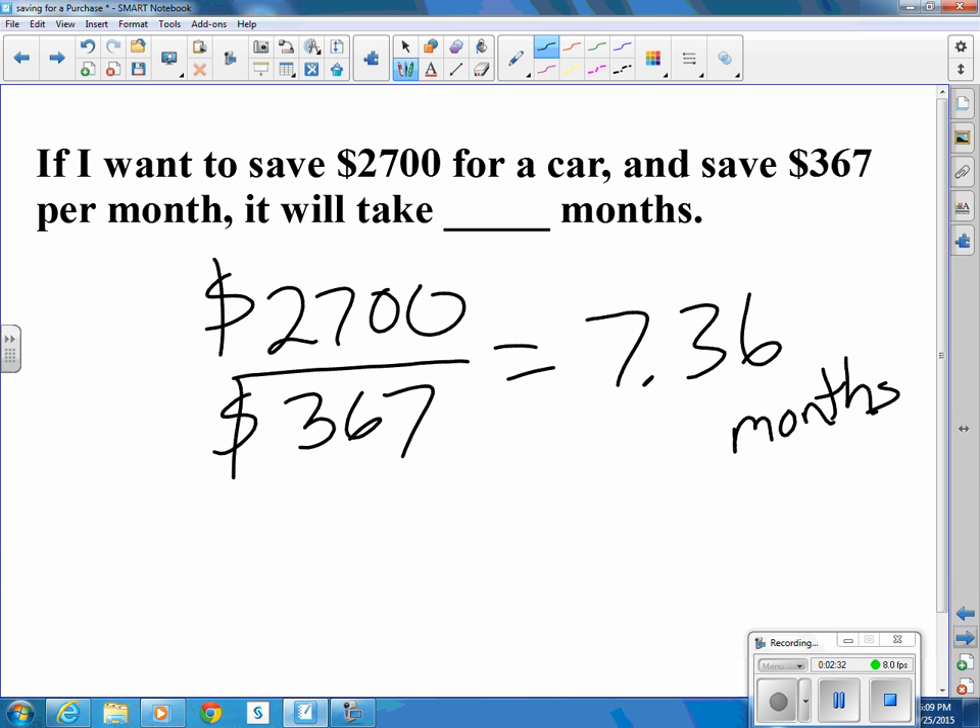So you could say it's going to take 8 months. On the computer, on a quiz, you would enter 7.36.